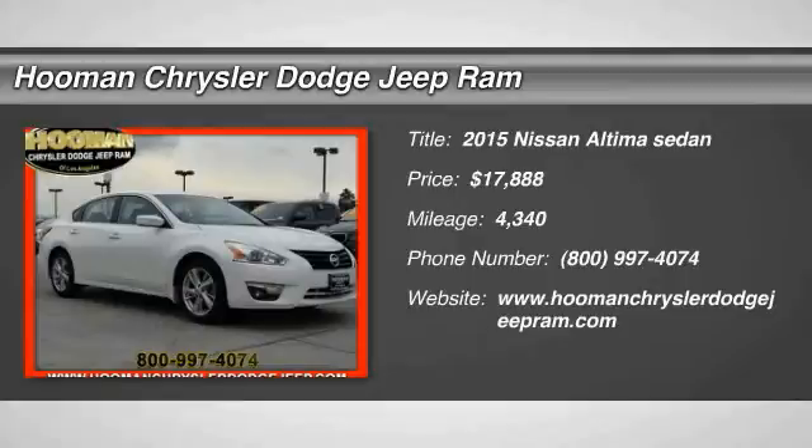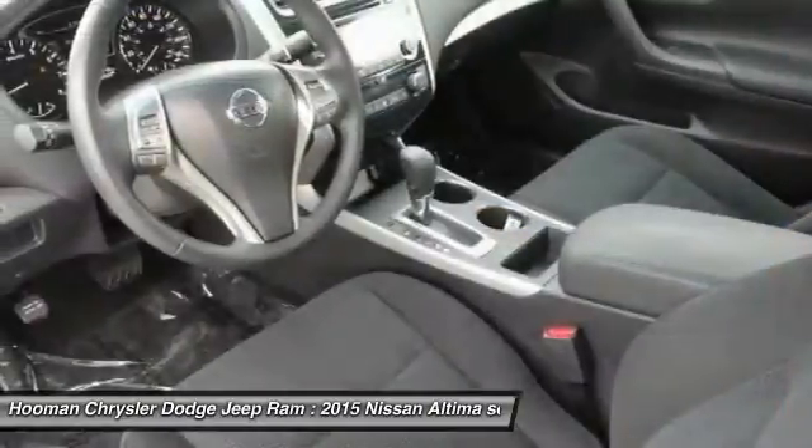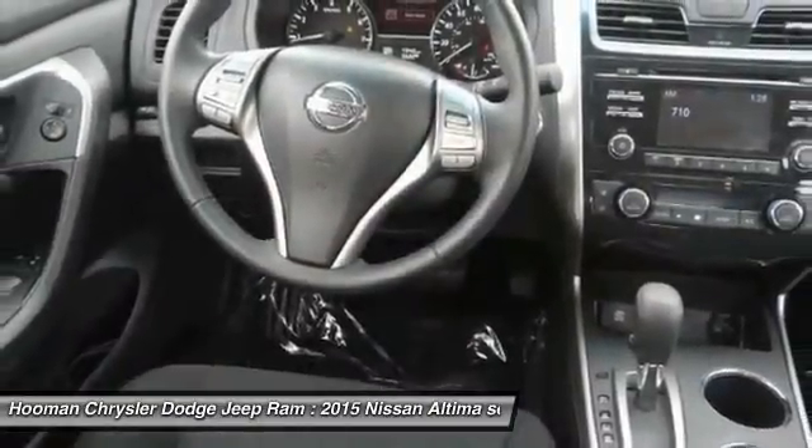2015 Altima. The Nissan Altima offers advanced features to make life easier, including push button ignition, which comes standard. Combine that with a powerful V6, or efficient four-cylinder engine.